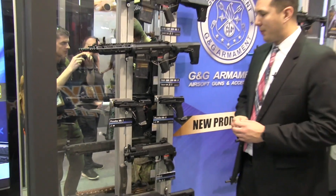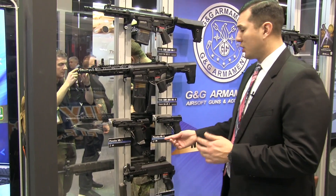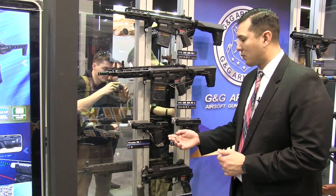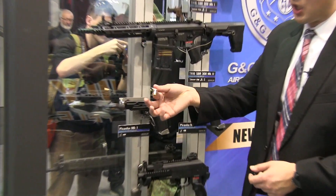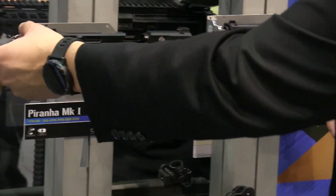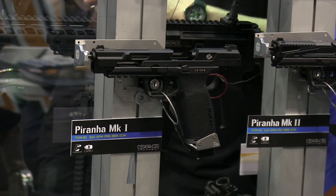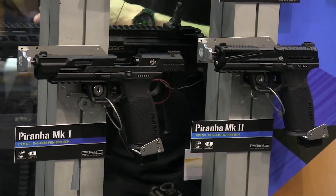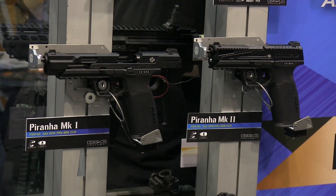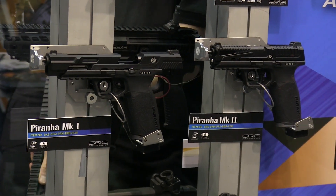Similar to the GTP9, the Piranha has a hop-up adjustment. For the GTP9 series they have a hop-up adjustment tool on the bottom, whereas this one has a nice little keychain bullet that comes with the pistol and you'll be able to adjust the hop-up with that. These pistols are going to be available in three different models.